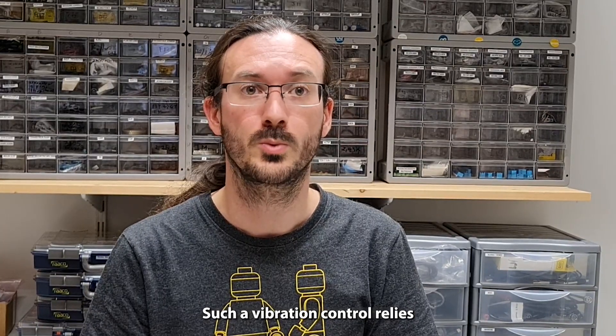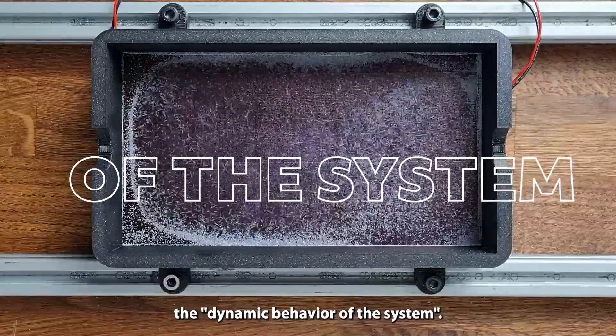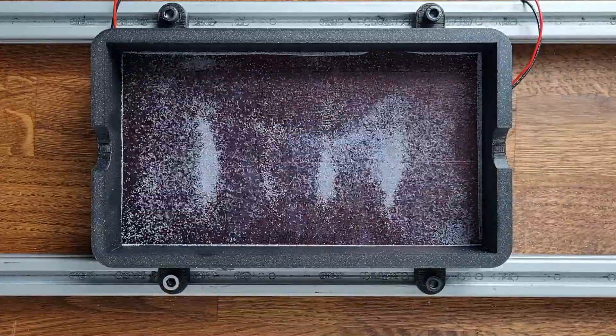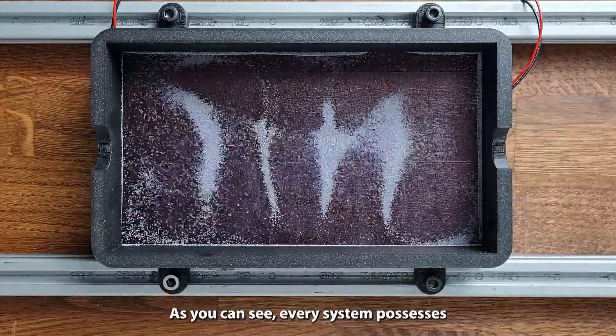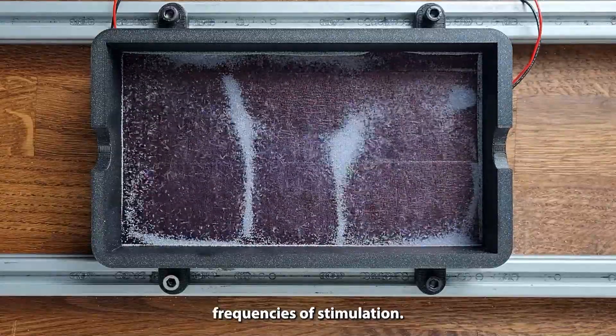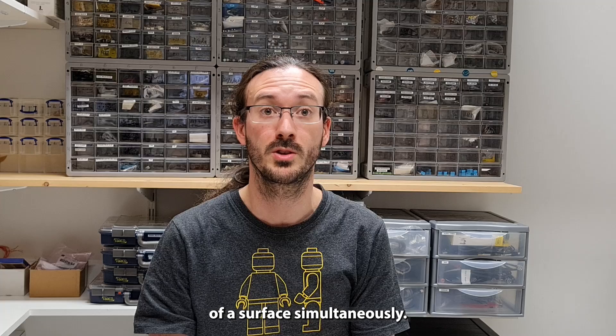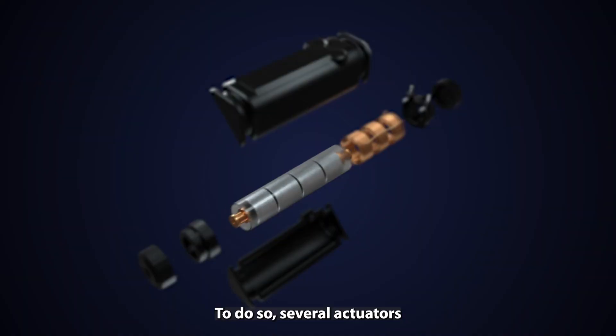Such vibration control relies on the use of what is called the dynamic behavior of the system. As you can see, every system possesses specific deformation modes occurring at specific frequencies of stimulation. Thus, by combining them, we can produce different vibration profiles on given locations of a surface simultaneously.